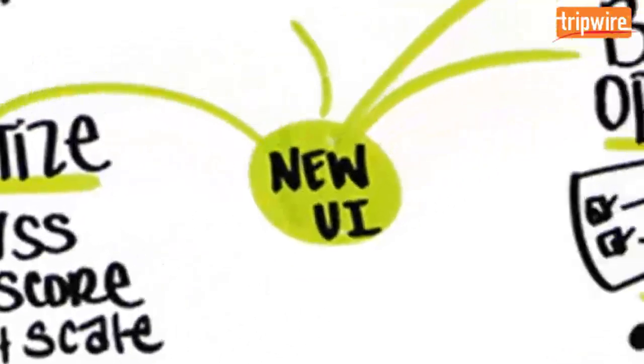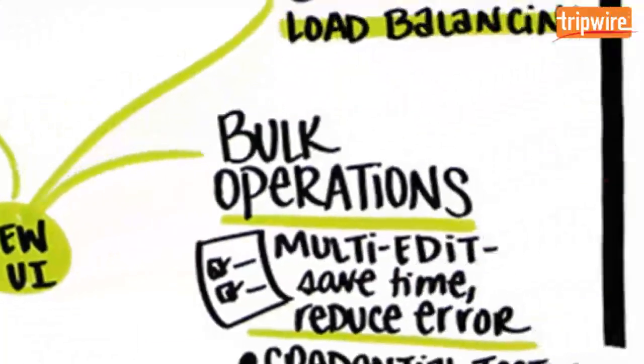Tripwire IP360 also features a recently revamped user interface that enables bulk operations on large networks to save time and reduce errors.